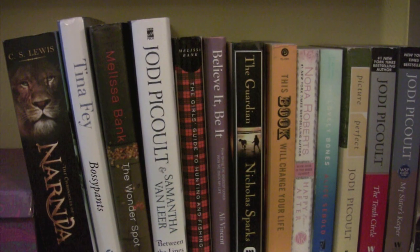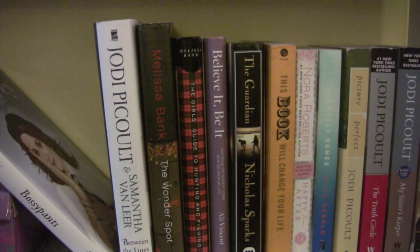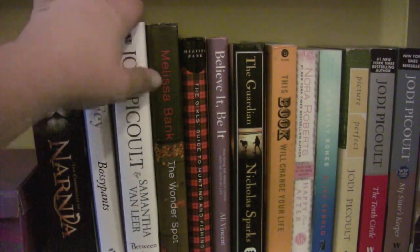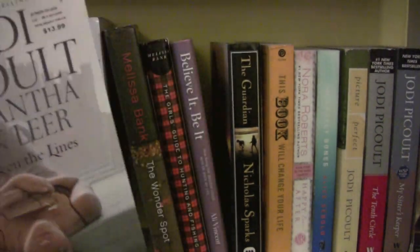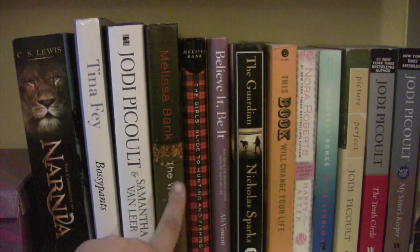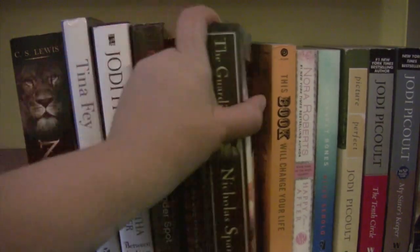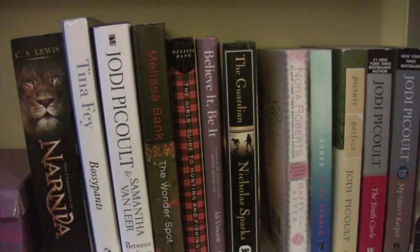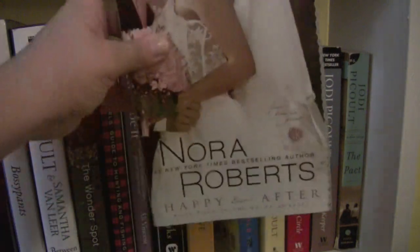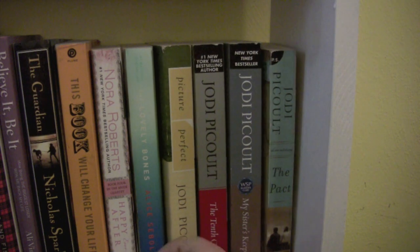In this little section that divides things, I keep primarily all my adult books. I have the whole Chronicles of Narnia series by C.S. Lewis — it's so big I don't know where else to put it. I have Tina Fey's Bossypants, which I've read and liked. Jodi Picoult and Samantha van Leer's Between the Lines. Melissa Bank's The Wonder Spot and The Girls' Guide to Hunting and Fishing — I've read The Wonder Spot and liked it. The Guardian by Nicholas Sparks. Book four in the Bride Quartet — Happily Ever After. The Lovely Bones by Alice Sebold. And then the rest are Jodi Picoult novels — Picture Perfect, The Tenth Circle, My Sister's Keeper, and The Pact. I love Jodi Picoult.